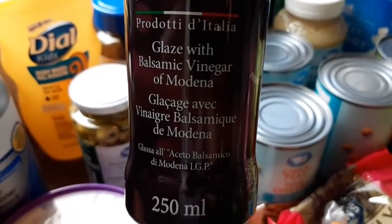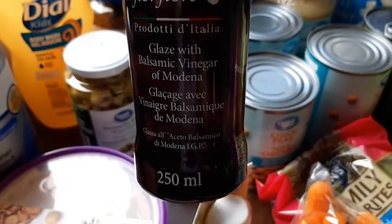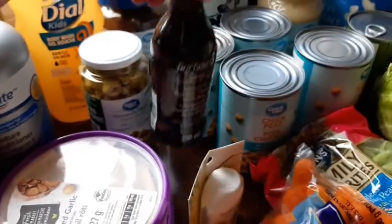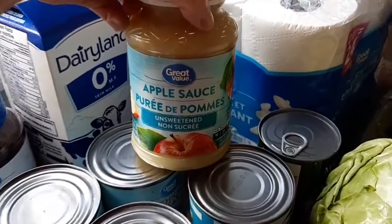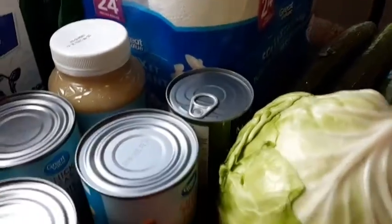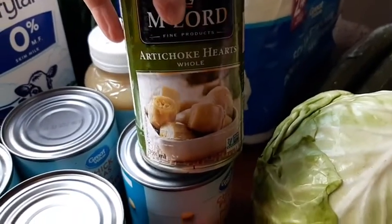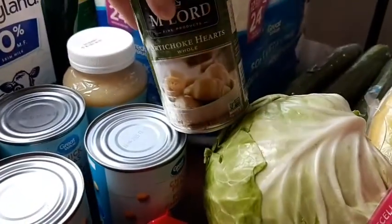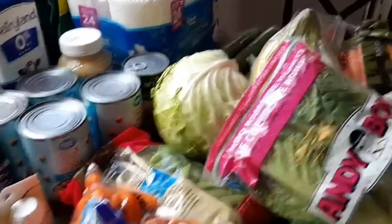I got this balsamic glaze — lots of people talk about using this on salads and vegetables, so I'm going to try it out. I got unsweetened applesauce for the girls, and a thing of artichoke hearts to add to salads — I got this recipe from a lady on YouTube.